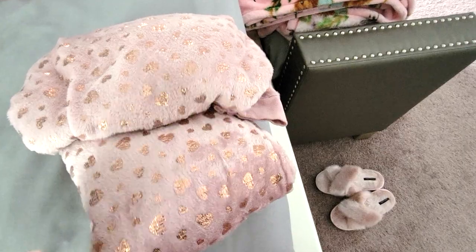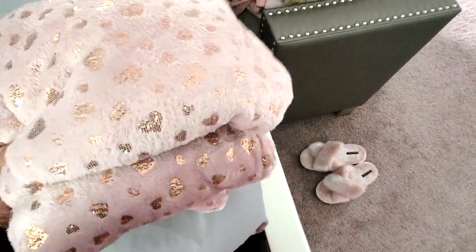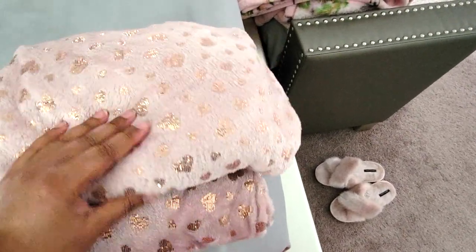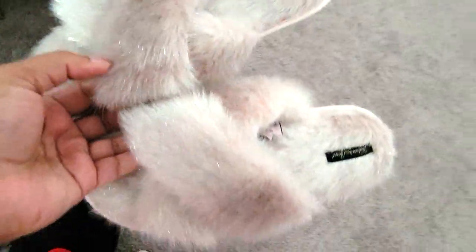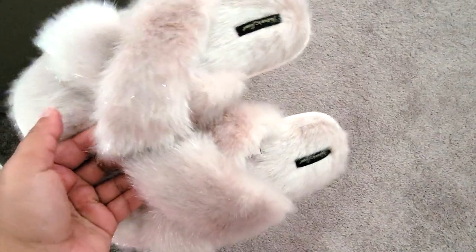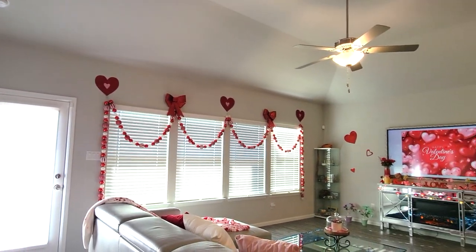When I say I love Valentine's Day, I don't think you understand. I already have my PJs picked out for Valentine's Day weekend — I got these from Walmart. And these beautiful slippers I got from Victoria's Secret. These are my everyday slippers but these special ones are for Valentine's Day. I'm so excited. So this is my view of the whole room.